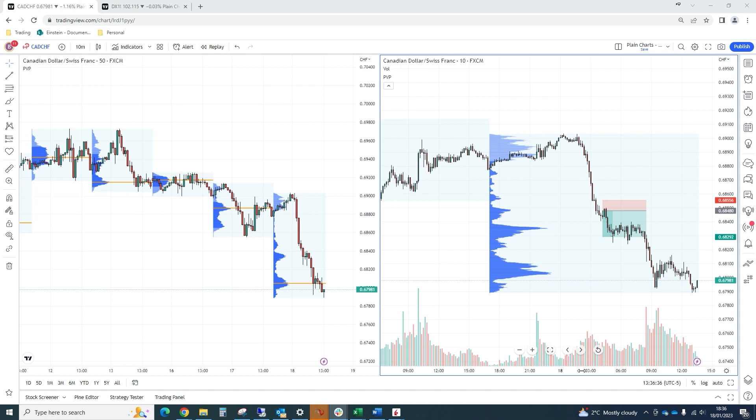We're looking at a CAD Swissy short. We like this name for a number of reasons. CAD is plurally weak, the Swissy is plurally strong, so we're very much selling the weak and buying the strong, which is what we always prefer to do, especially in the currency world because obviously we're trading one currency against another.